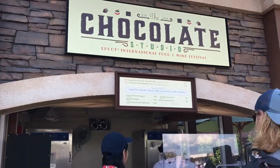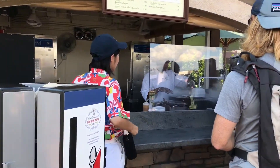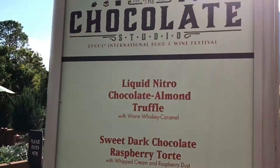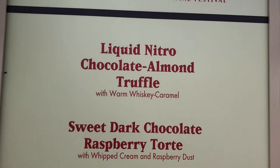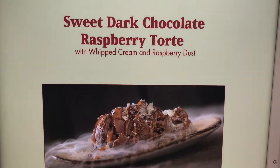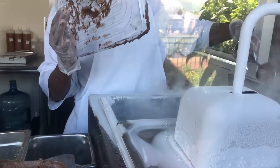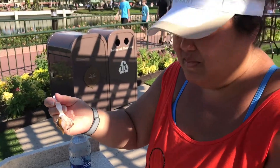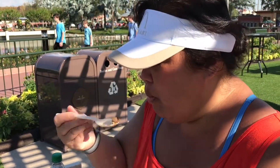We're back at the chocolate studio — we walked by it earlier, but we want a dessert now. We're going to go for the liquid nitro chocolate almond truffle. Interesting.